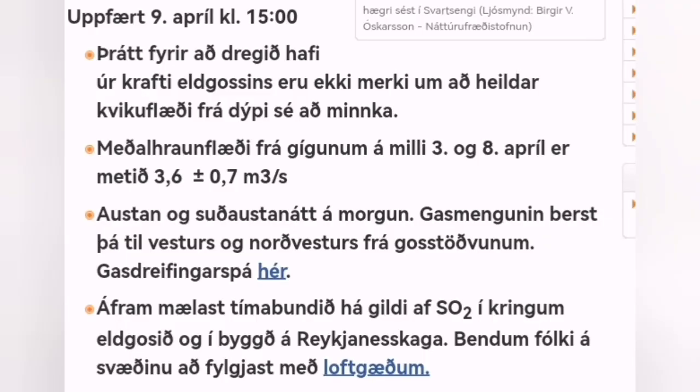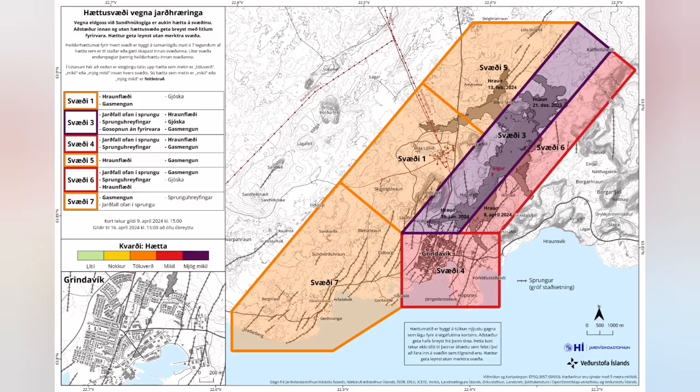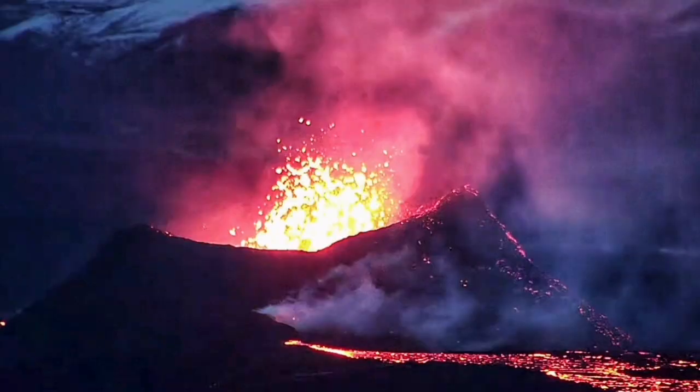Formation of the shield — the level of land rise is just around 3 cm in the Svartsengi area. The volume of the eruption has remained almost constant: 3.6 plus or minus 7 cubic meters per second — that's quite a large amount. The hazard level stays the same, and as mentioned, 3 cm is the amount of the uplift, shown in the yellow part.